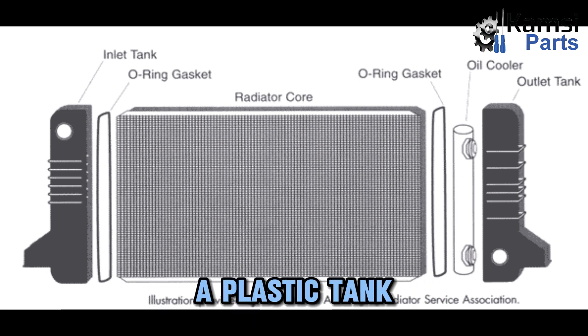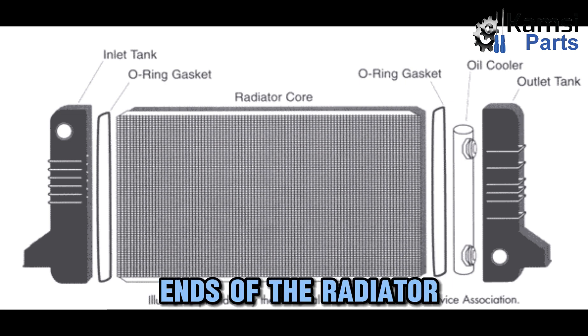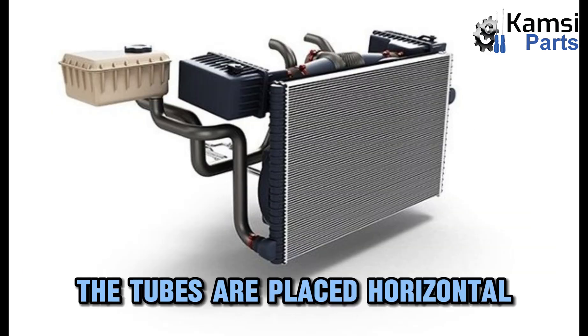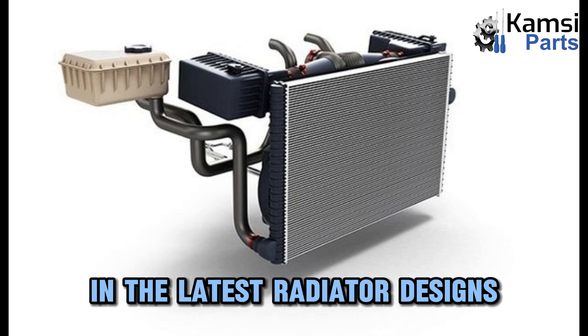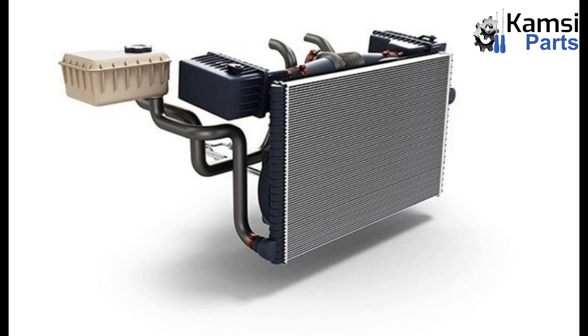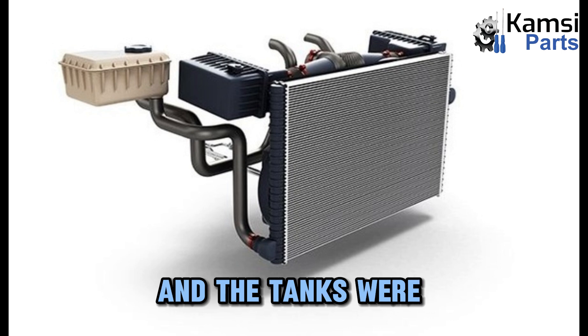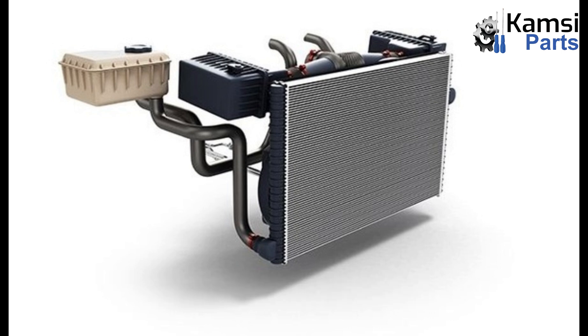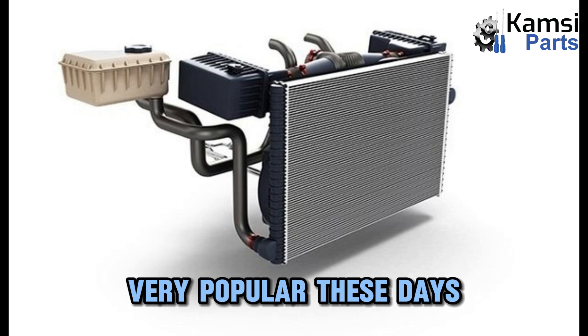A plastic tank is located on either end of the radiator core. This tank covers the ends of the radiator. The tubes are placed horizontally with the tanks on both sides in the latest radiator designs. In the olden days, the radiator core was made with copper and the tanks were made from brass. The cheap and easily manufactured aluminum-plastic system is very popular these days.